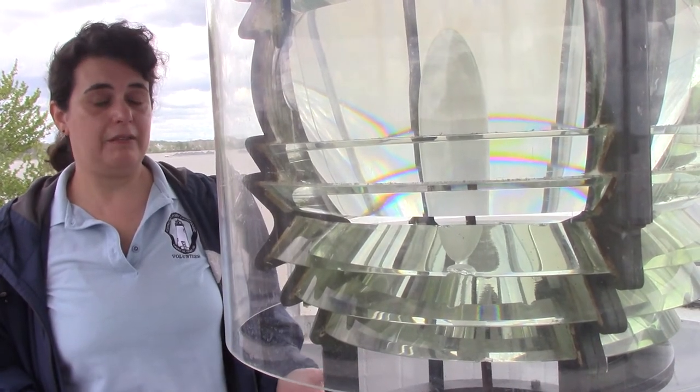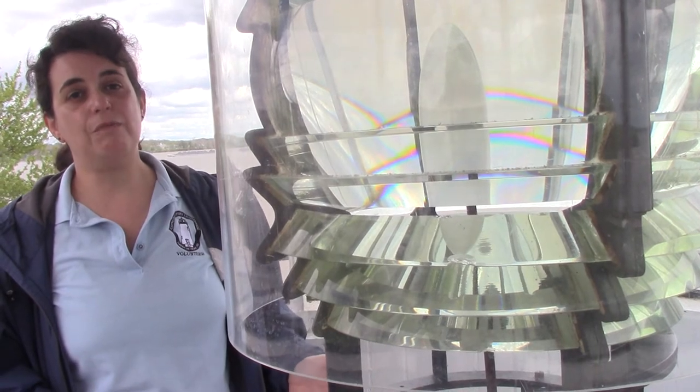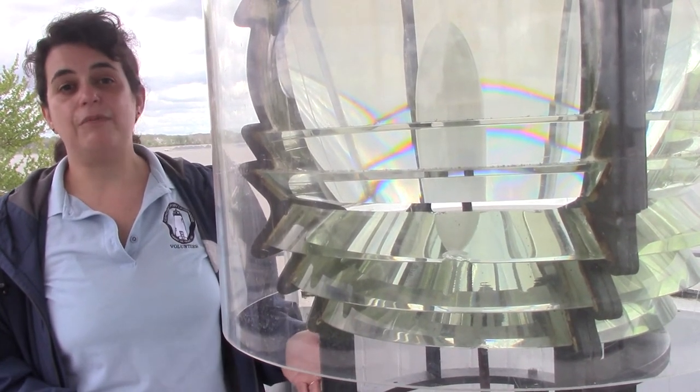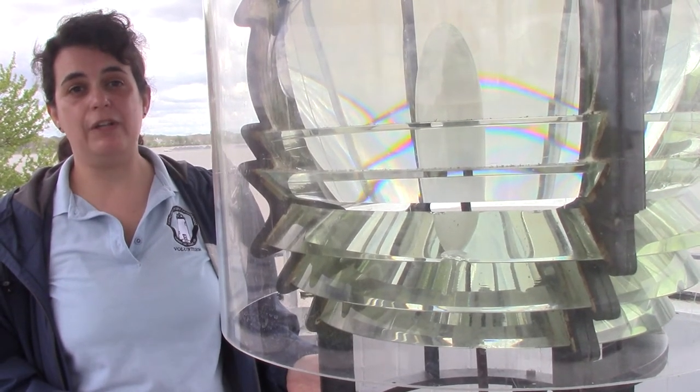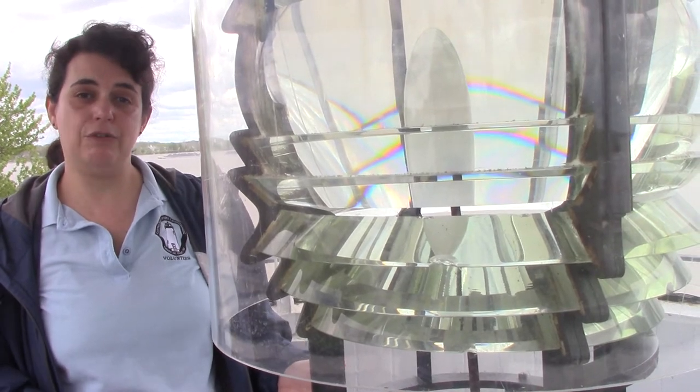A French scientist by the name of Fresnel developed these lenses in 1823, but the first one was not brought to the United States until 1840. That was a first order lens, which is eight and a half feet tall, and it was on the ocean at the Twin Lights of the Navisink in New Jersey.